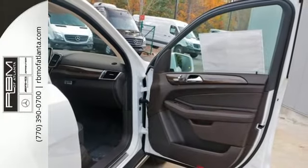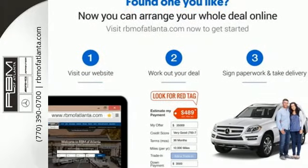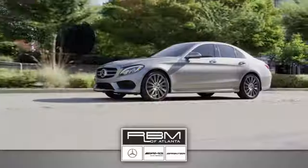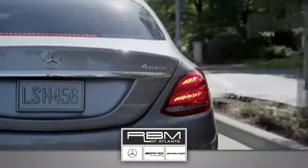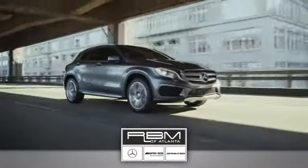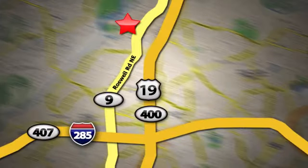Make the drive one you wish would never end. Come and test drive this GLE Class today. At RBM of Atlanta in Sandy Springs, we have the best selection of new and top quality pre-owned vehicles to choose from. We are conveniently located at 7640 Roswell Road in Atlanta.